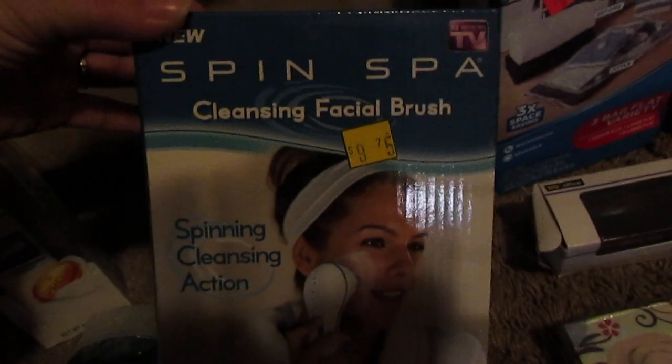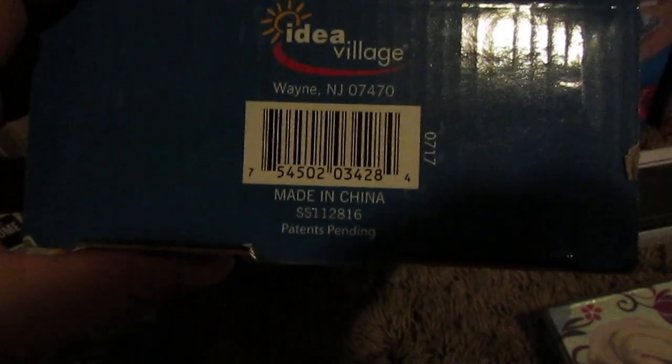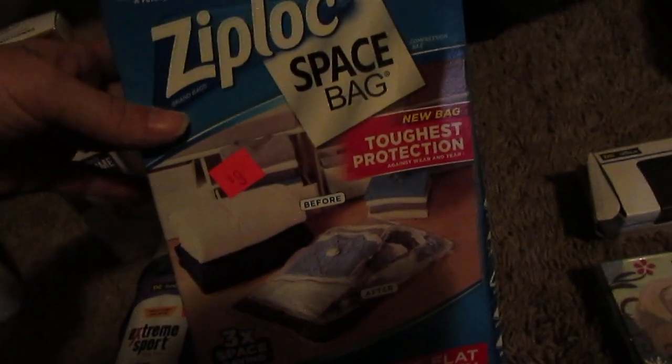I can't wait to try this — it's the As Seen on TV facial brush. Ziploc space bags — this was one of the first items I scanned, just kind of messing around, and it rang up a penny. So I went ahead and started scanning stuff, and sure enough I found all of this. I cannot believe I found all of this.